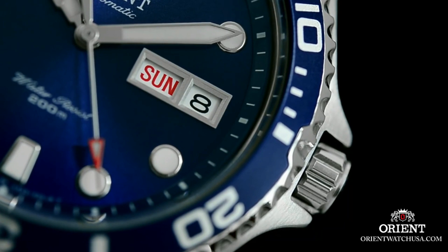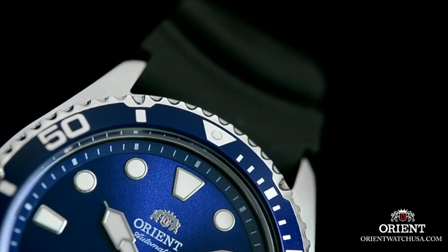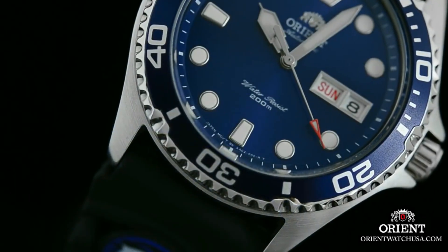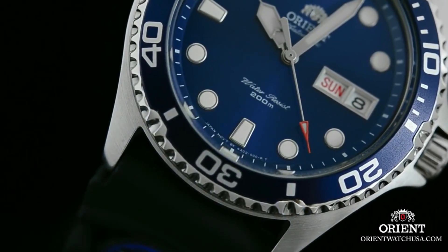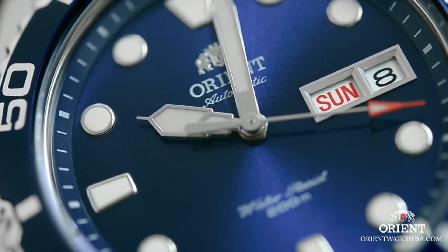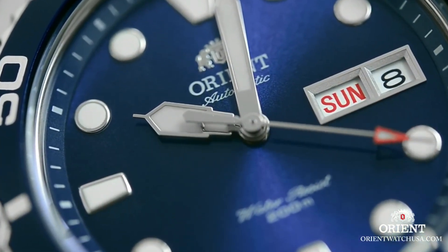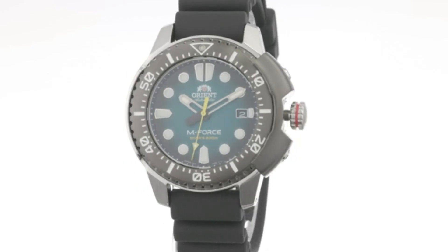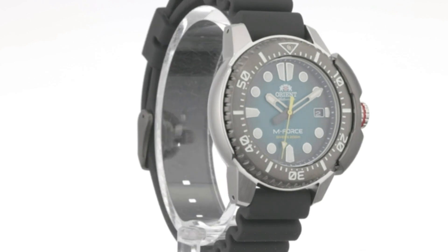Case material stainless steel, case diameter 41 millimeters, case thickness 13 millimeters. Band material stainless steel, men's standard, band width 20 millimeters, band color silver, dial color blue.